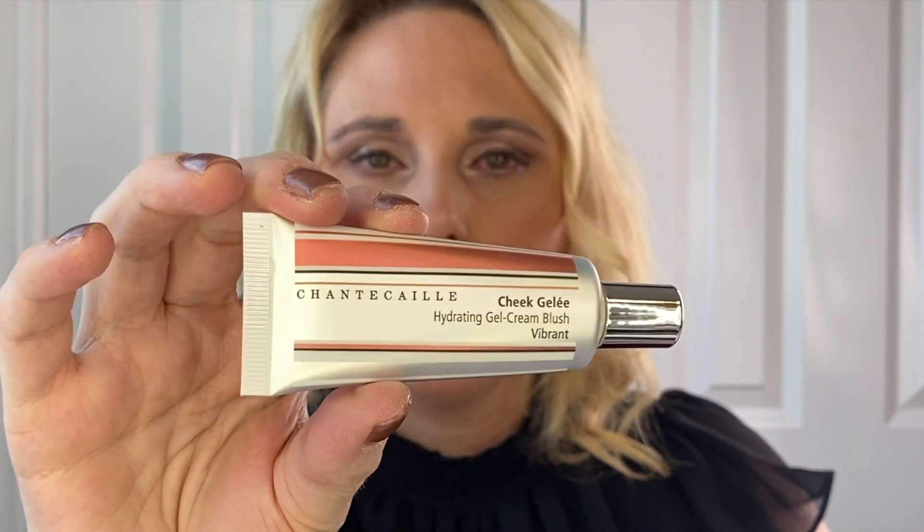I also got a Cheek Gelee in shade Vibrant. I really wanted the bronze one but they were sold out online, so hopefully by summer the bronze will be back in stock. It's just a cream cheek blush. I also got another Lustre Glide Silk Infused Eyeliner in shade Amethyst, and another lip definer in shade Natural.